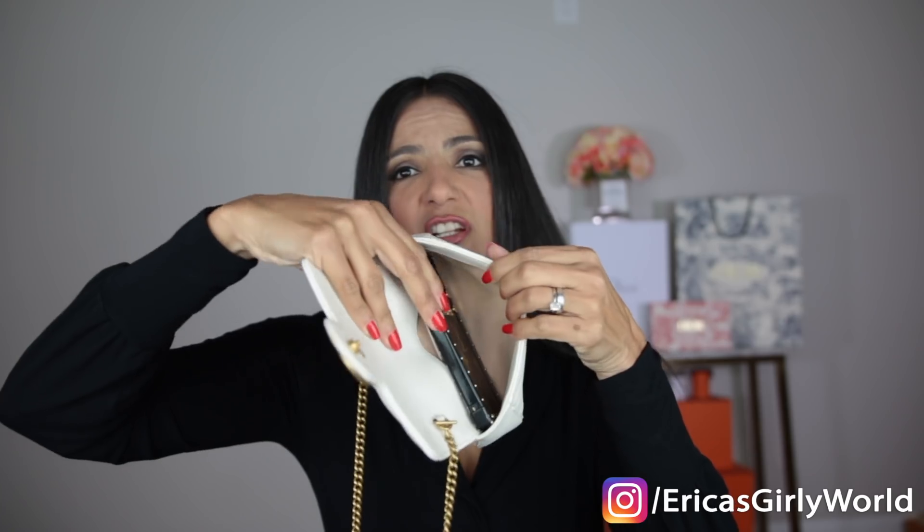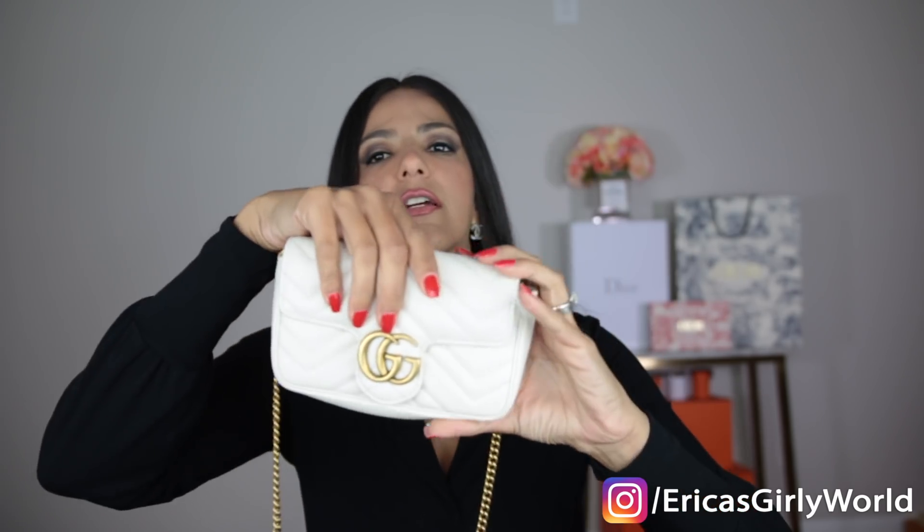Because it's a soft leather and not really structured, you can fit way more than you'd expect — the bag is a lot more forgiving. It fits more than my Petite Boîte Chapeau from Louis Vuitton, which is structured. Even though it says 'super mini,' don't be scared — everything fits. Obviously this is not a travel bag for the airport where you need to fit your entire life, but for a small bag, it is super spacious.